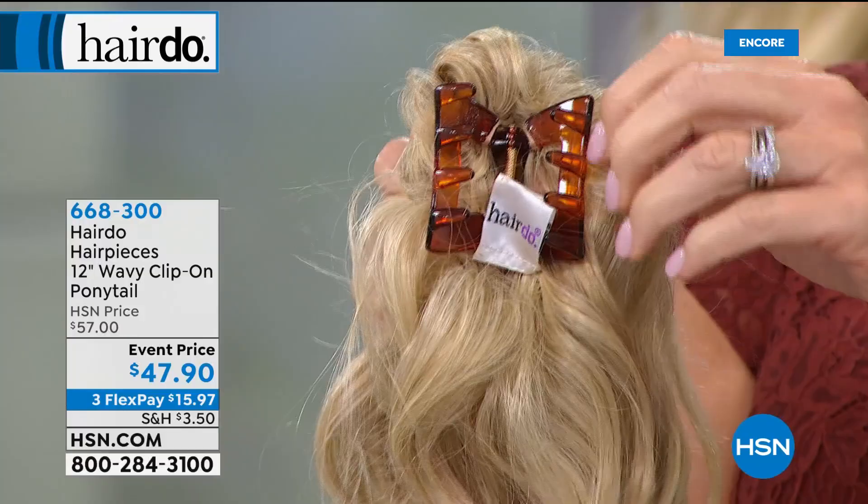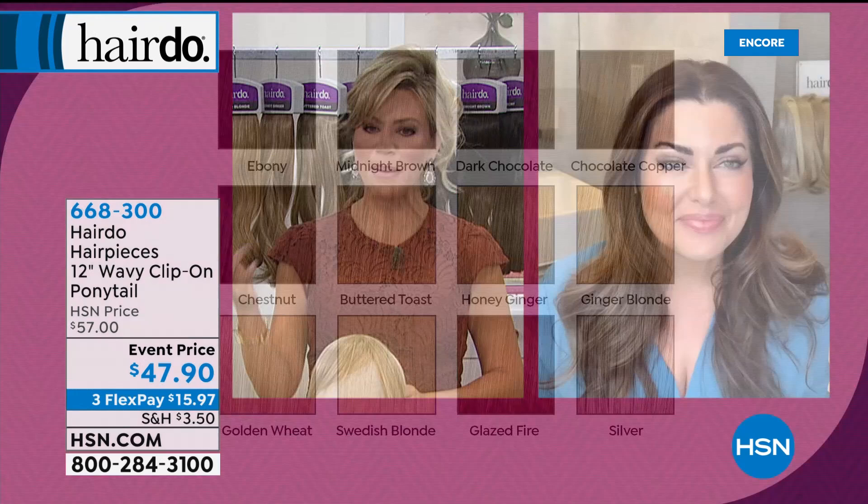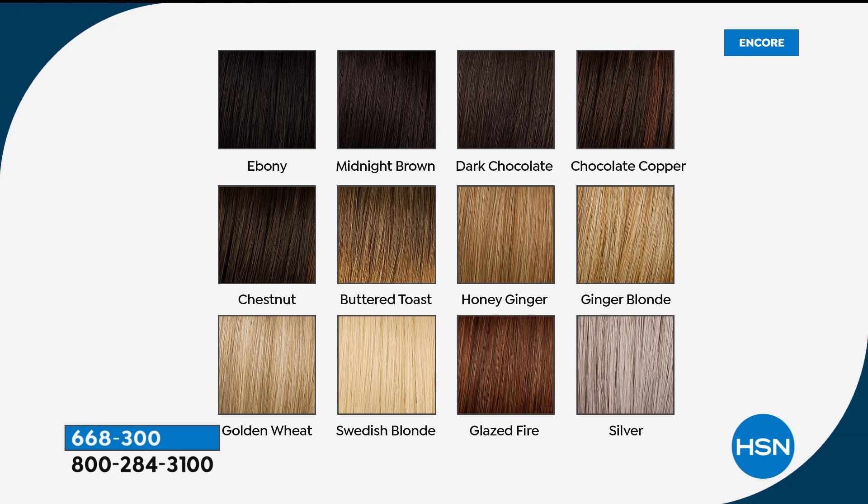Even though it's synthetic, ladies, you can use heat on this. You can wet it. It's $10 off. Bobbi, what shade are you wearing? Chestnut — that's the perfect middle of the road. If you have the darkest black, go for ebony. Almost black but brown — midnight brown takes the edge off. Dark chocolate is our deep chocolate dark brown. Chocolate copper has a red undertone — perfect for auburn hair. Chestnut is great for medium brown. Buttered toast and honey ginger are our dark blondes — honey ginger has a red undertone, a little peach or strawberry, while buttered toast is golden with lighter tips, a bit ombre. Ginger blonde and golden wheat are our lighter blondes — the medium to light.